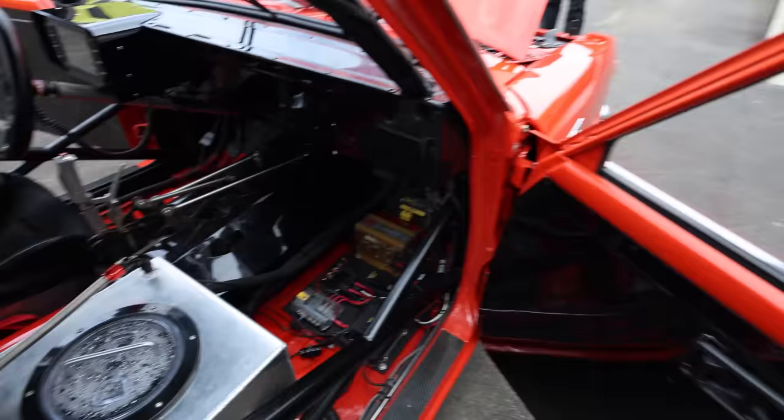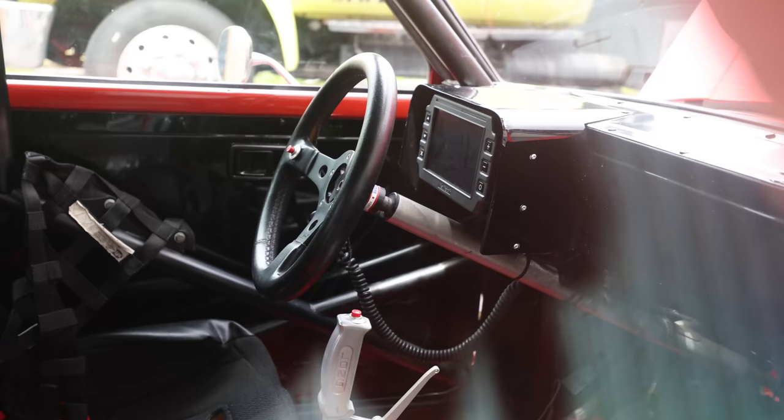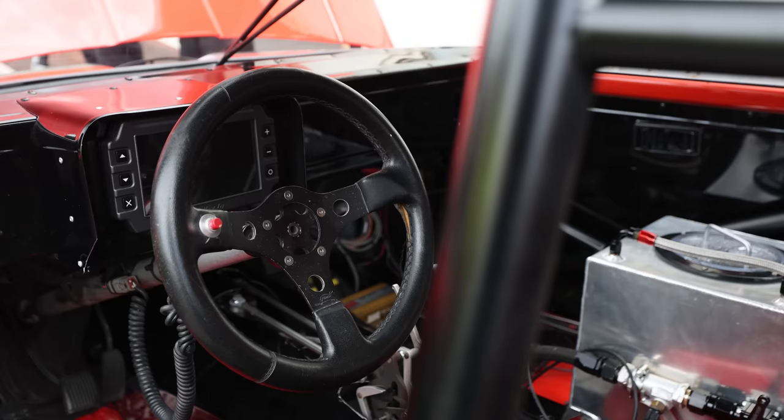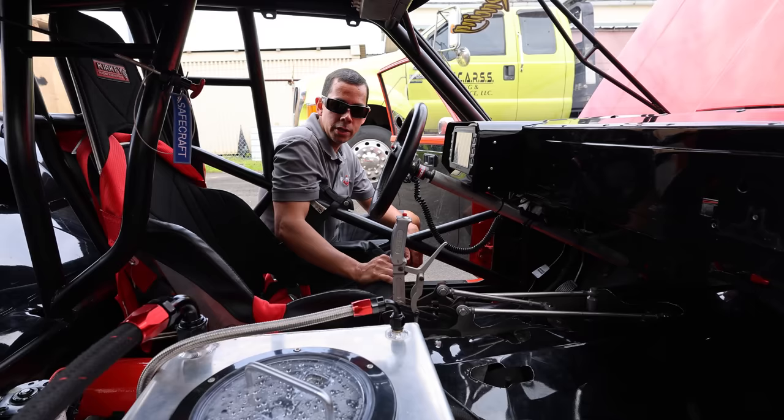There is so much going on in here in terms of safety and everything. What kind of transmission does this have? This is a G-Force five-speed clutchless five-speed. What gear do you actually get up to? Fifth gear — fifth gear would be your fourth gear in a standard transmission. So fifth gear is your one-to-one ratio.